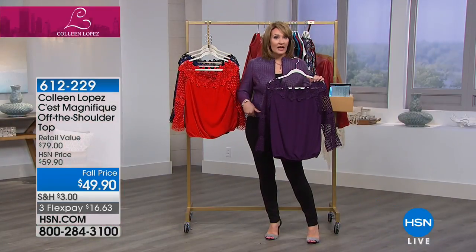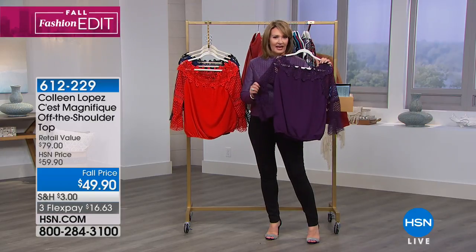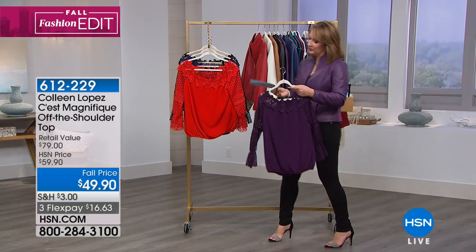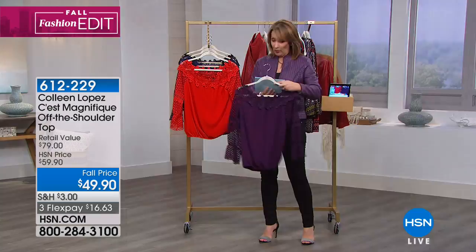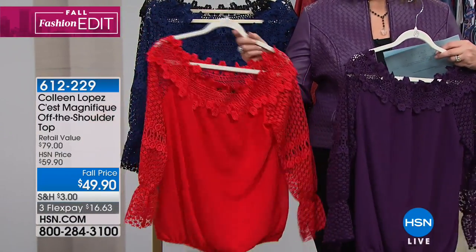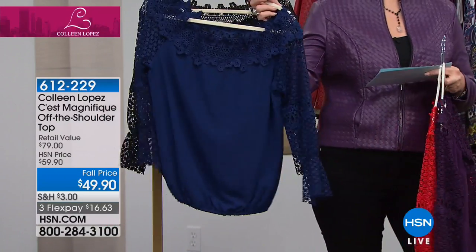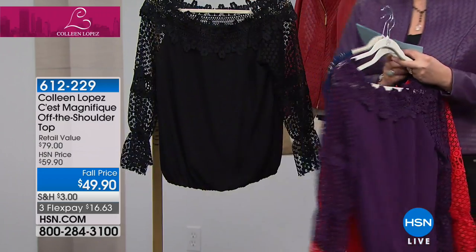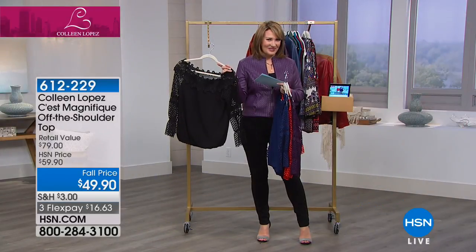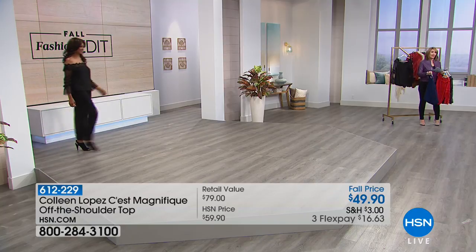It has a beautiful lacy sleeve — everything about this is just fun and feminine. I like that it has this great elastic at the bottom so you get a beautiful blouson effect. You can tuck it, wear it down longer, or blouse it up — lots of options. Colors available: deep purple, bright gorgeous red, navy, and black — all the colors available. This is another top you get loads of wear out of.